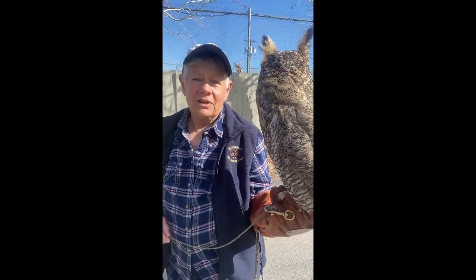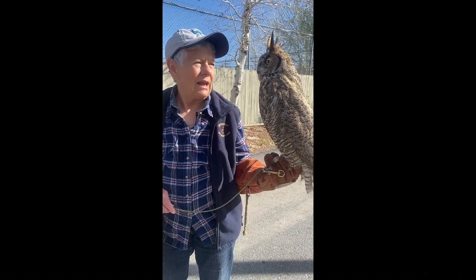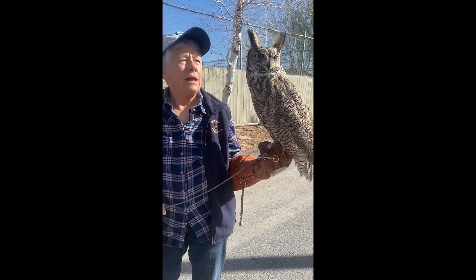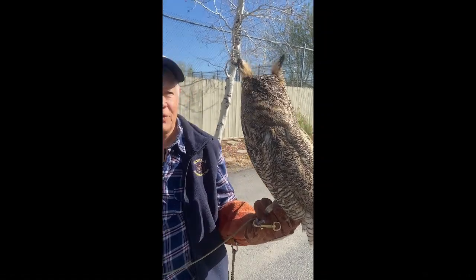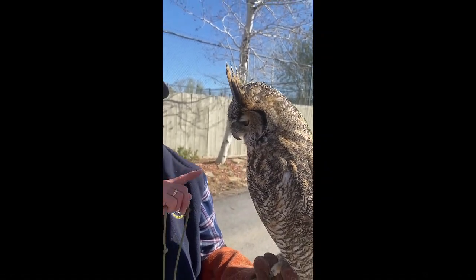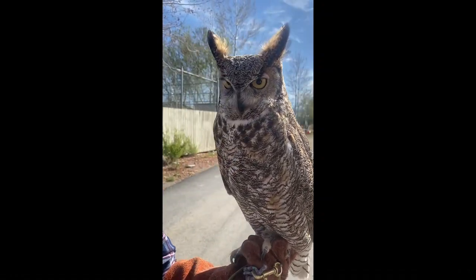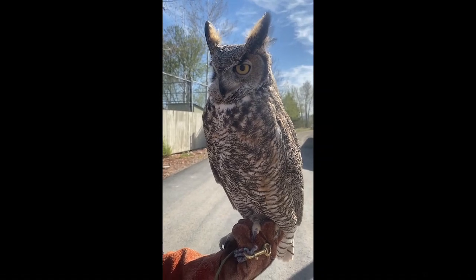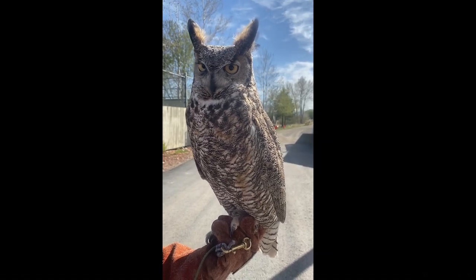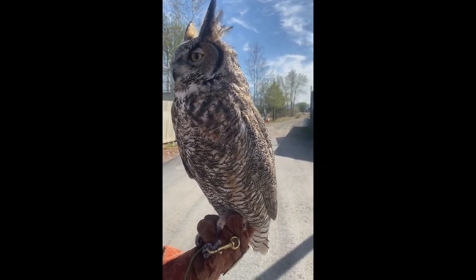Great horned owls are amazing birds and they share qualities with owls in general, but we're going to start at the top. These things on top of his head are not his ears — those are feathered tufts that are part of his camouflage. The ears are tiny slits on either side of the facial disc under the feathers. Whereas our ears are level, owls' ears are not. One is higher than the other and it helps them to better triangulate sound. This guy in the wild could hear a mouse's heartbeat under three feet of snow — that's how acute his hearing is.